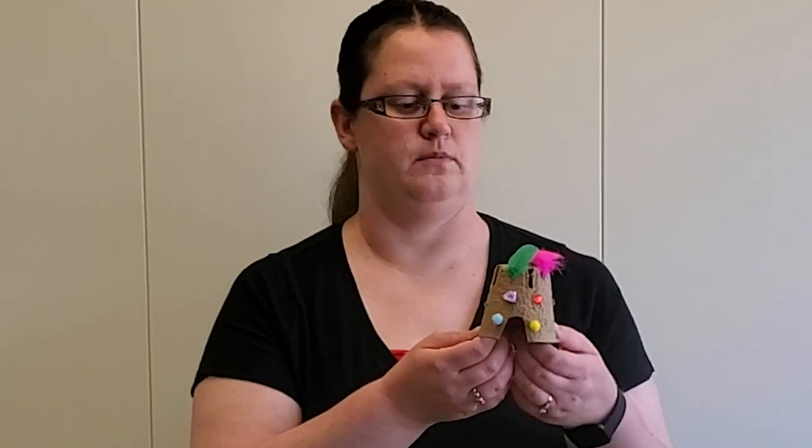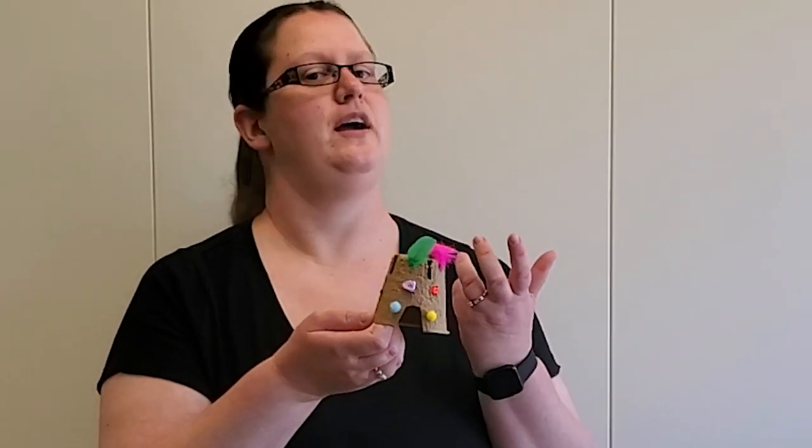All you really need to do to start your fairy house is take a pair of scissors — make sure you get your parents' permission first before you start cutting into anything — and cut out a little door so your fairy can get inside their house. Then you can decorate it with whatever you want. One of the cool things about art is everyone's is going to look a little bit different.